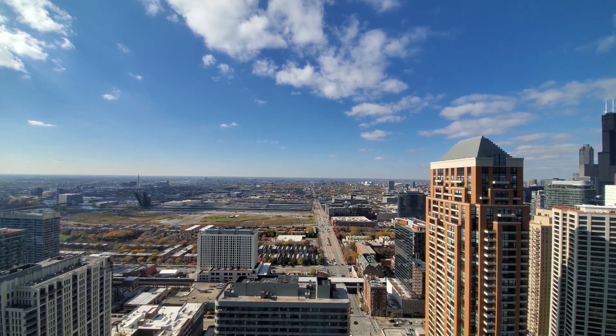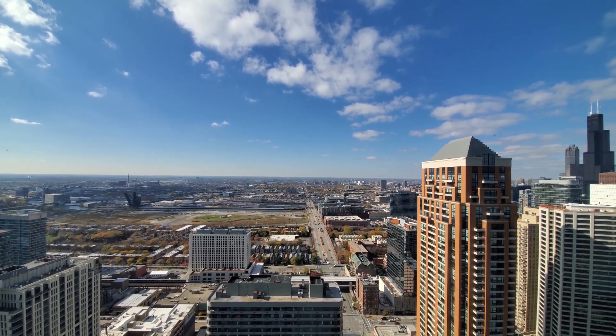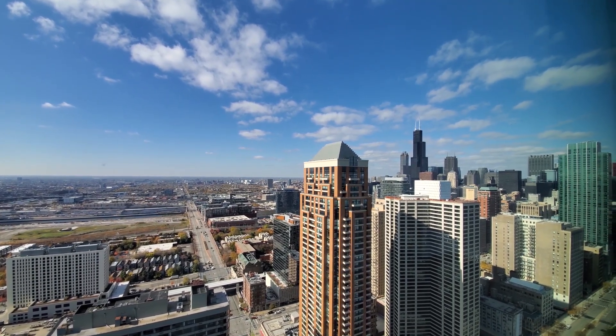The western view is going to allow you to see storms rolling in from the west, enjoy the afternoon sun, and Chicago's dramatic sunsets. We also have a view here toward the Loop skyline and the Willis Tower.